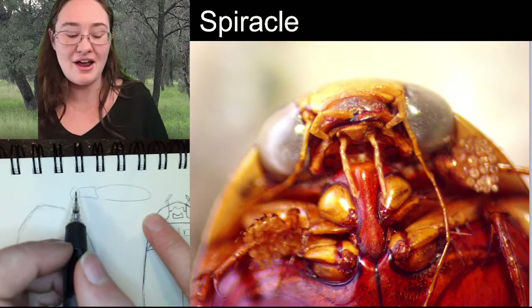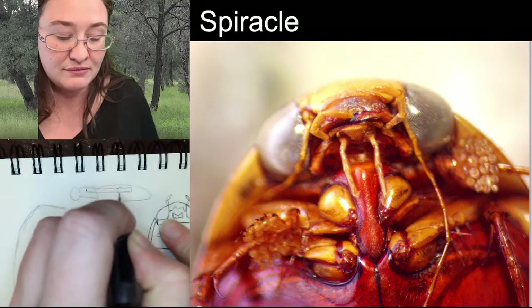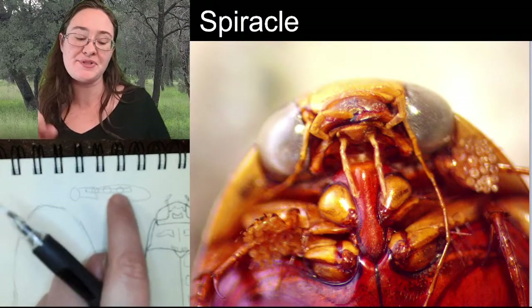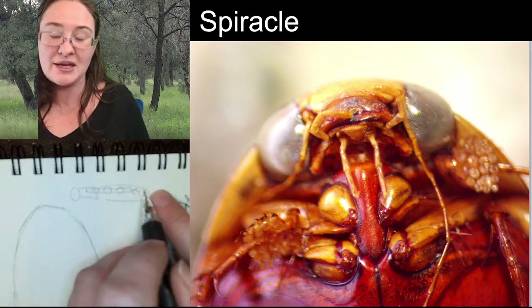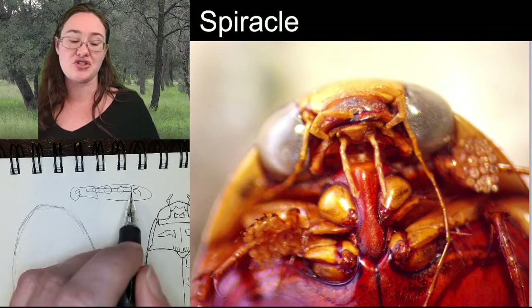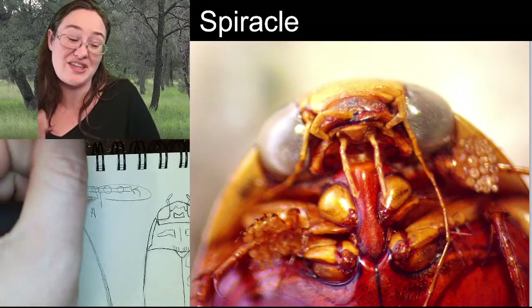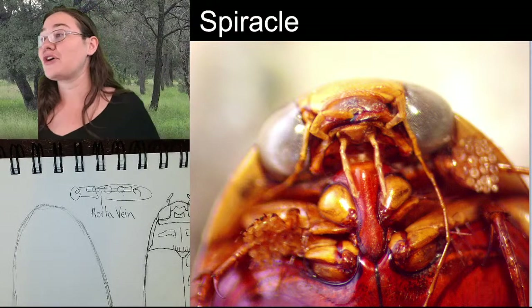So here I've got a head, a thorax, and an abdomen. Insects have what they call an aorta vein - essentially a long pipe with little muscle pumps along the length of it. It picks the hemolymph up from the back of the abdomen, pumps it up to the front of the head, drops it off, and creates this circulation system. That little vein at the top with the little pumps is essentially the insect's equivalent to a heart - we call it the aorta vein.